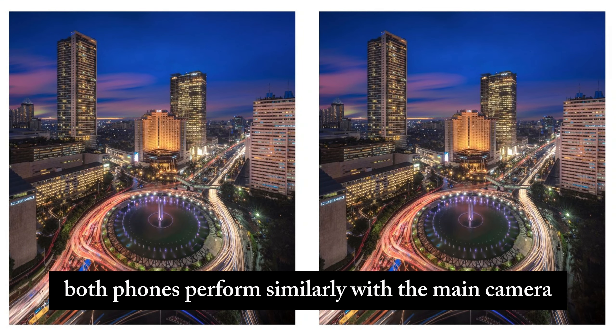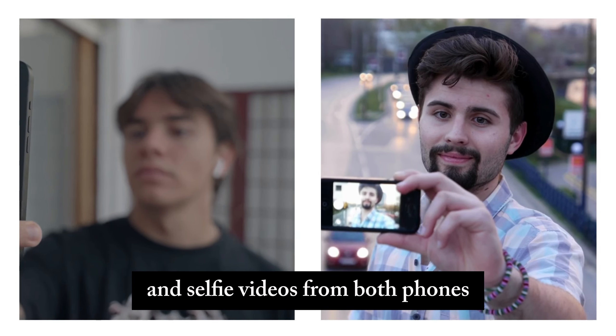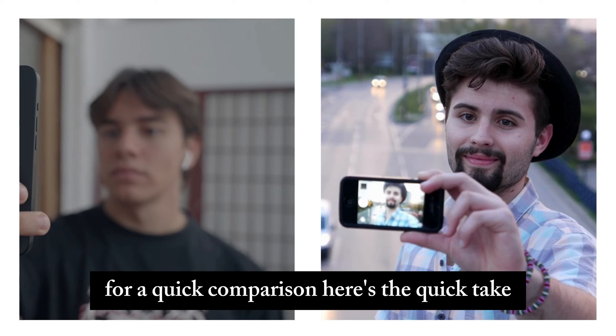Both the Pixel 8a and 7a record nearly identical 4K videos with their main and ultrawide cameras during the day. Check out these selfies and selfie videos from both phones for a quick comparison.